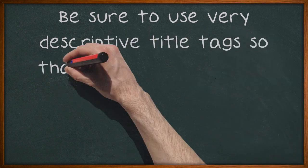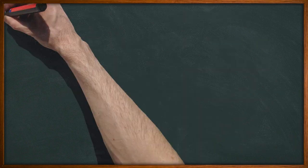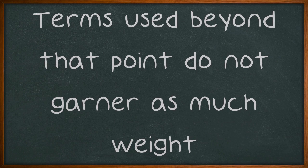Be sure to use very descriptive title tags so that search engines will comprehend your site content easily. Keep your text down to 60 characters or less, since many search engines cut off the content at that point. Terms used beyond that point do not garner as much weight.